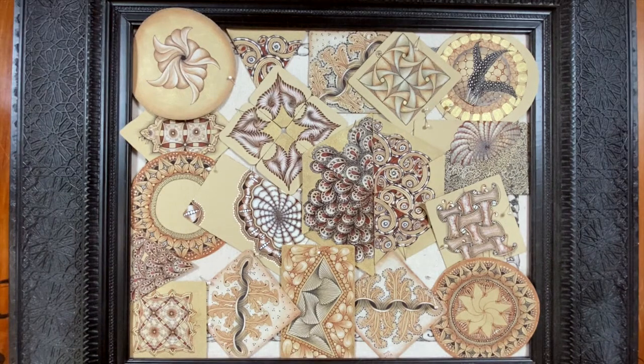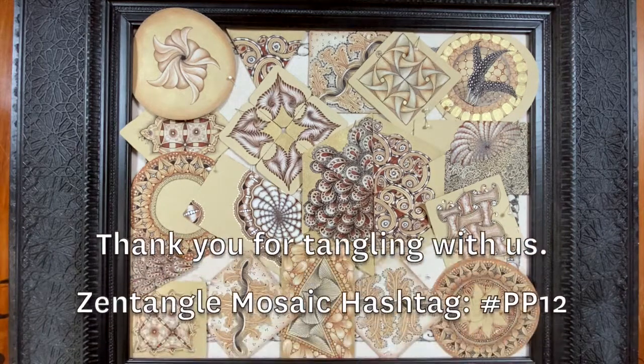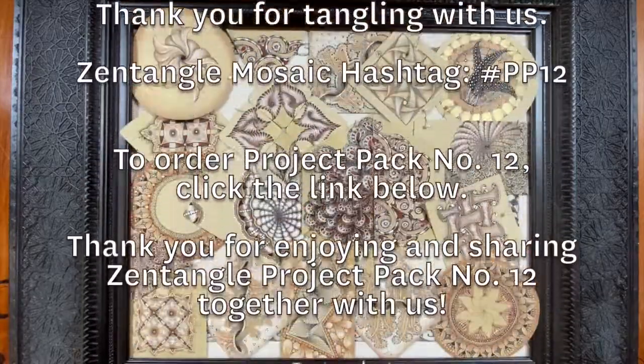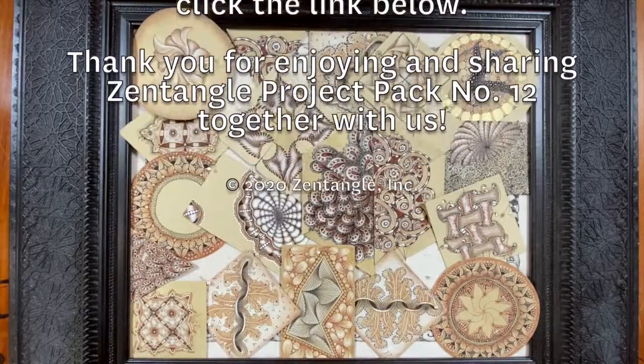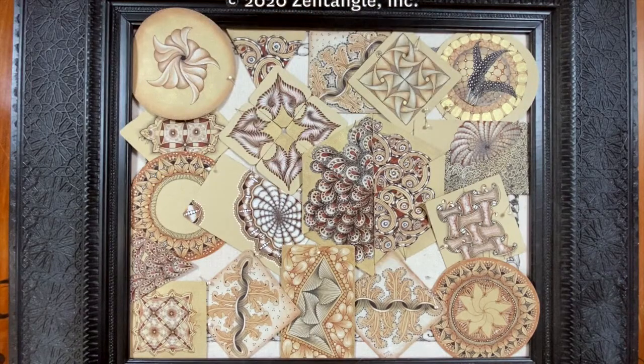Thank you so much for playing with us. We love the sense of community and love watching what you do and where you take this in such wonderful new directions. Thank you for being part of our family — it's been just wonderful. We wish you all the best and we look forward to seeing you on our next Project Pack adventure. See you later. Bye now.